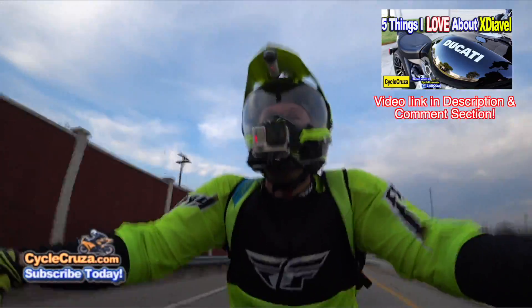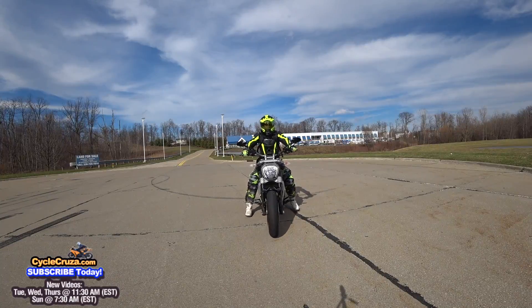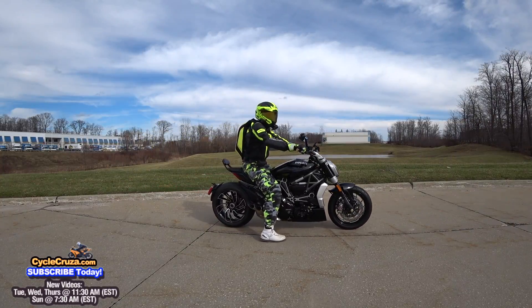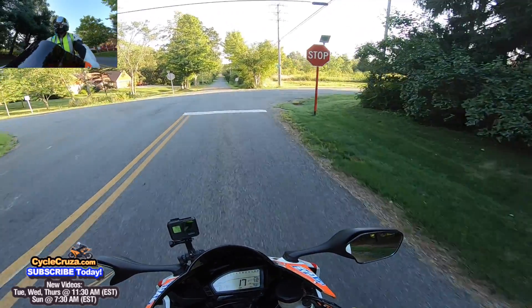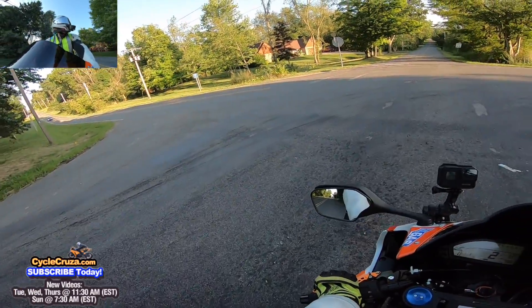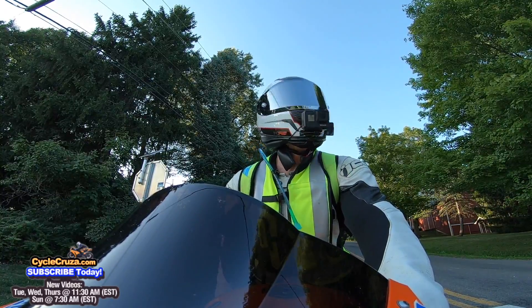I really missed the XDiavel and actually contemplated buying another one in white. But I can't do that now because our local Ducati dealership, Northern Ohio Ducati, closed up without telling anybody. We don't have any Ducati dealer here in Northeast Ohio.